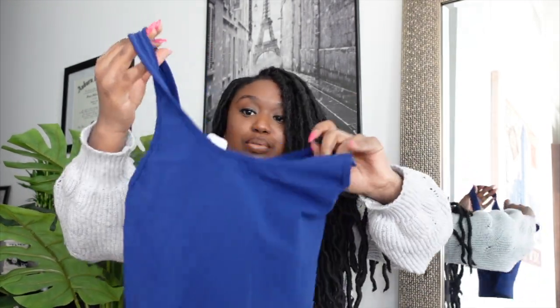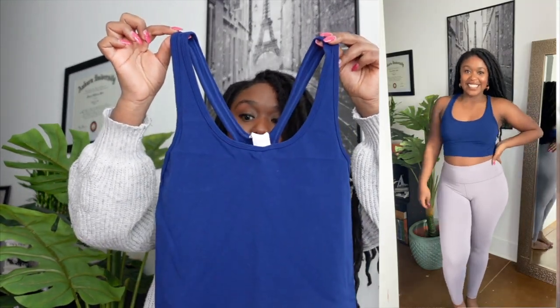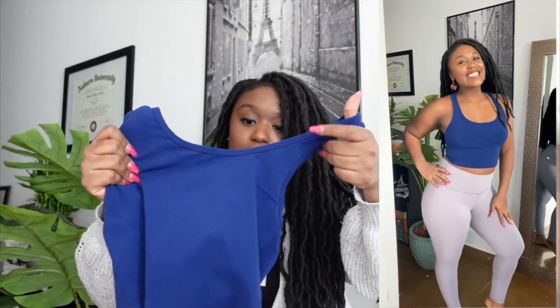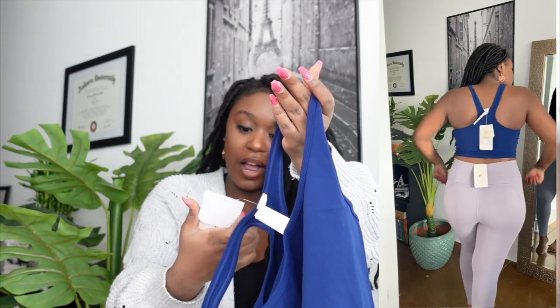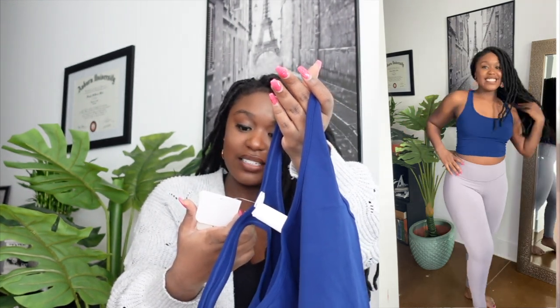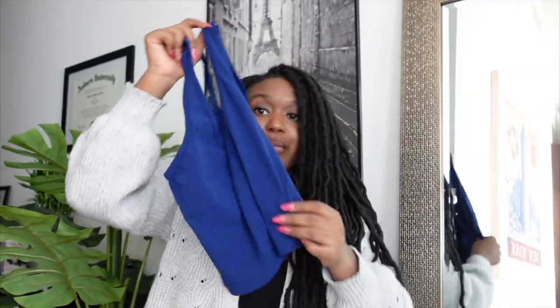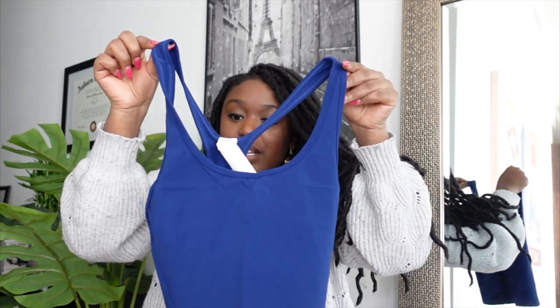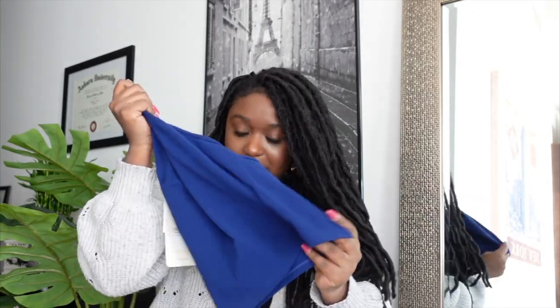To go with those gray leggings, I got this pretty blue tank top. It's not a sports bra — it's really just a tank top. This is the Riley Sculpt Knit Tank Top. It's racerback and it's cropped, which I thought would look really pretty with the gray leggings. I got this in a size medium in the color navy — it's a really pretty blue.